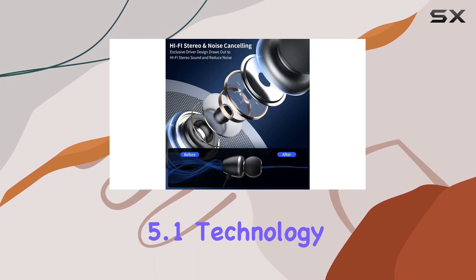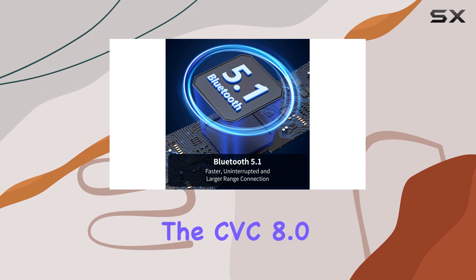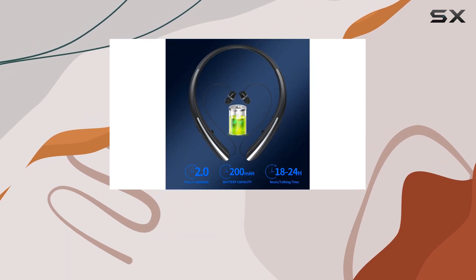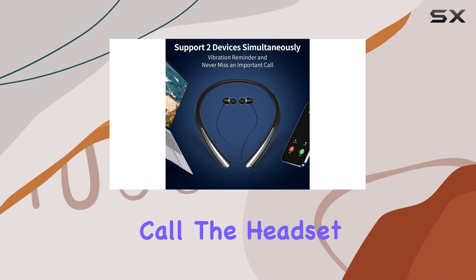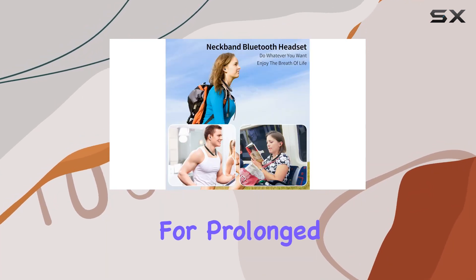Plus, the Bluetooth 5.1 technology ensures a stable connection, while the CVC 8.0 noise cancellation keeps your calls and music crystal clear, even in noisy environments. I'd particularly appreciate the vibration reminder feature, ensuring you never miss an important call. The headset is lightweight and made of ultra-soft silicon, making it comfortable for prolonged use.